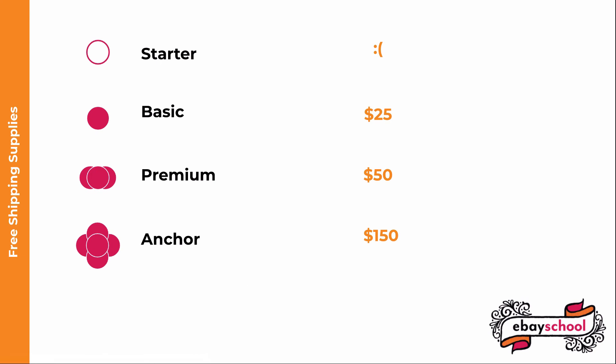For most store levels, you also get a coupon for free eBay shipping supplies once a quarter. You don't get one for a Starter store, but for a Basic store you get $25. For a Premium store, $50, and for an Anchor store, $150.